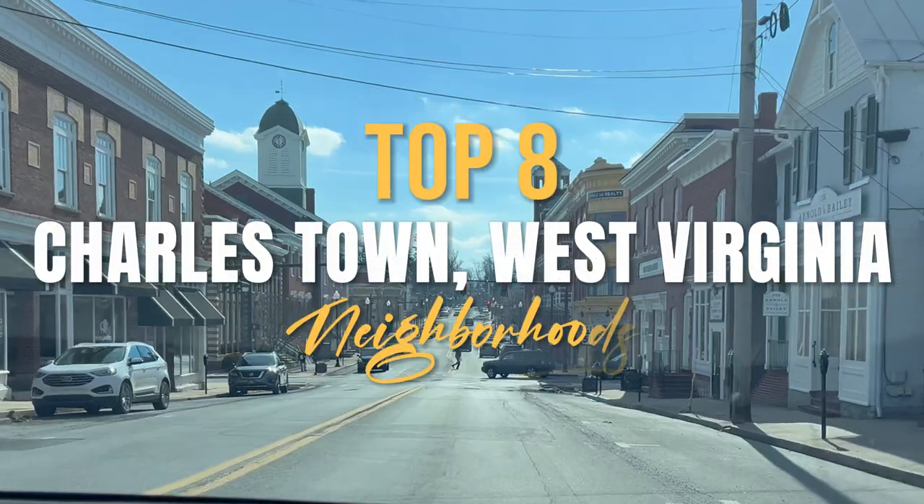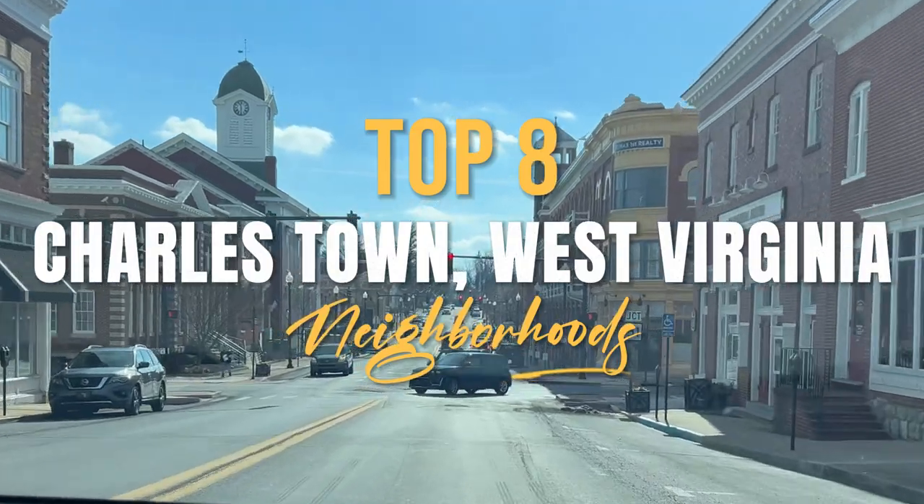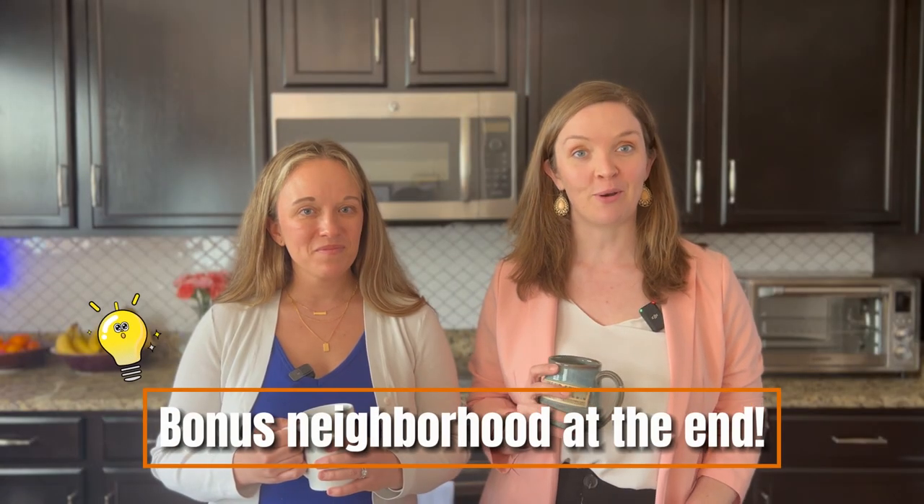Welcome back to West Virginia Resource. Today we're detailing our top eight neighborhoods in Charlestown for those of you looking for some direction in your home search. Be sure to stick around for that bonus neighborhood.